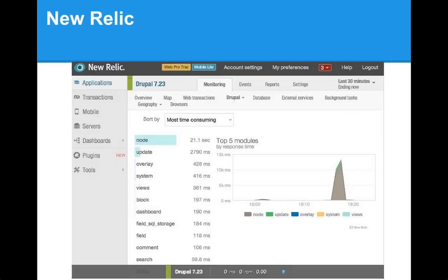In the New Relic interface, you'll see several tabs: overview, app maps showing how your applications talk to each other, and web transactions. There's a built-in Drupal support tab showing your top five modules by response time — the ones taking the longest — giving you details on which modules are affecting your application's performance and letting you drill into them to see exactly why they're time-consuming.